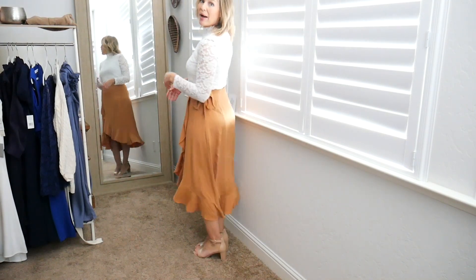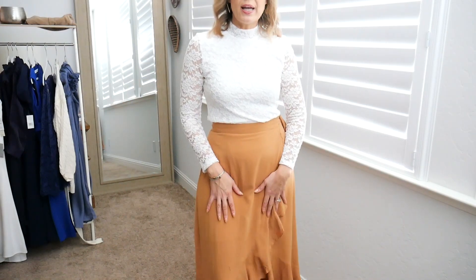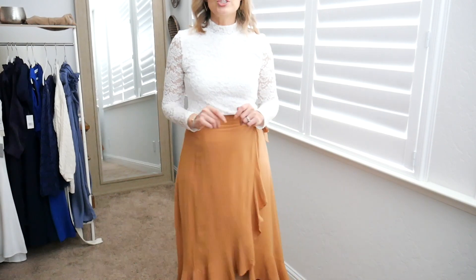This is a tan skirt — I would call it a long midi skirt on me. I'm about 5'8" and a half. This was also $59.95. I purchased it in a size 8, which is generally my true size for the bottom, and I'm glad I did.